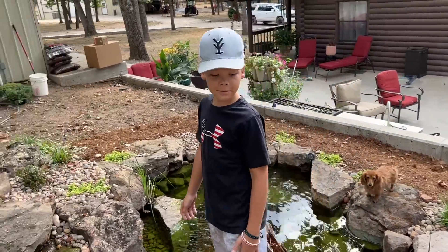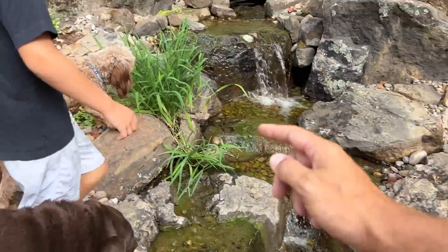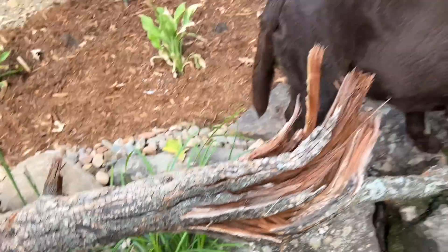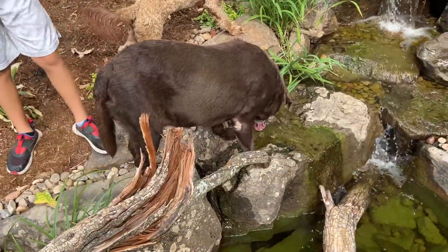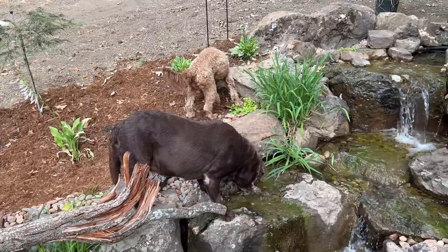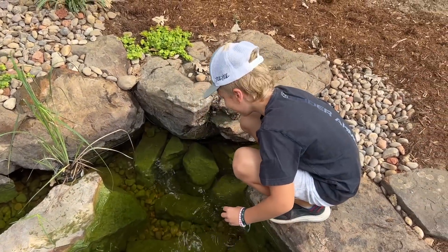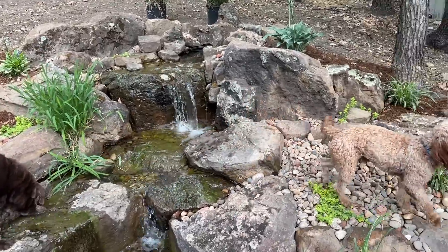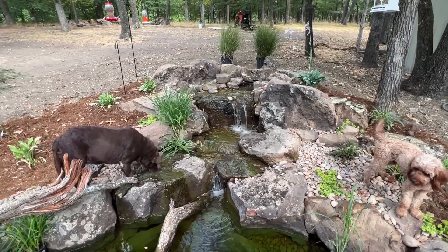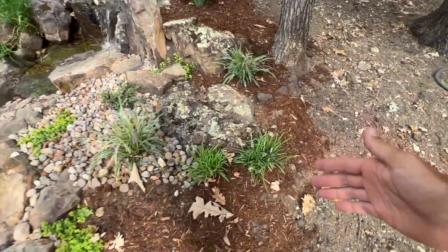The best growing plants by far are the ones we pulled out of the creek and planted in the water — that big clump of grass in pots is doing really well. Earl loves to eat that grass for some reason. The dogs — Bella, Jimma, and Earl — all three spend a lot of time out here every day, so we have to take that into consideration when we're putting plants in the ground.